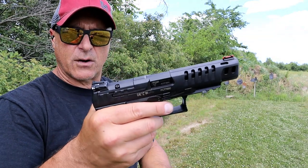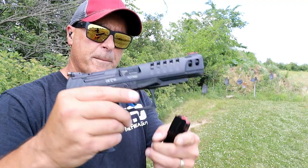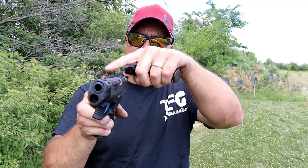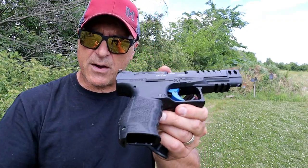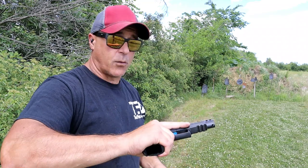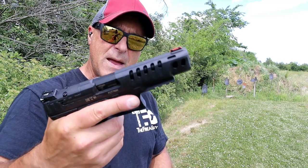It will fit a Doctor, an RMR, and a Leupold Delta Point Pro. Picatinny rail, and ambidextrous 5-stop — the mag release can be switched over to the other side. Very nice ergonomic feel, great handgun. I love the PPQ, I love the PDP, and I love the Q5 Match.